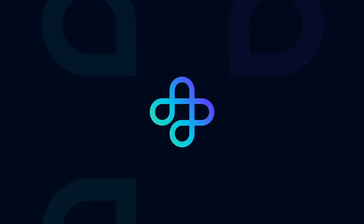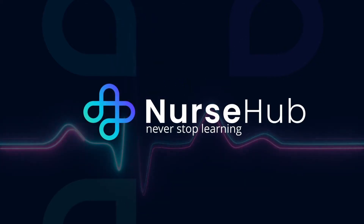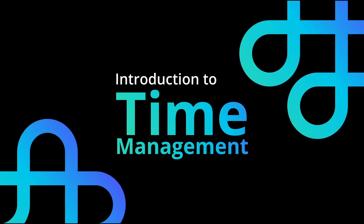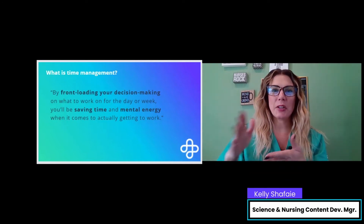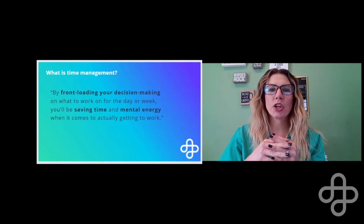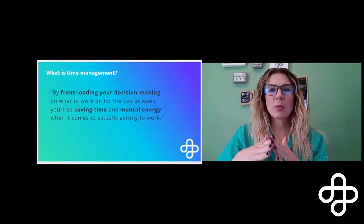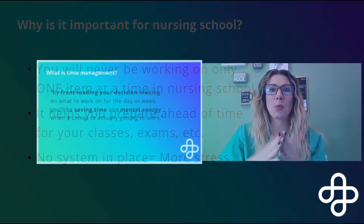Now let's take a sneak peek at my upcoming time management course. Welcome to the time management course. So what is time management? By front-loading or planning ahead with your decision-making on what you're going to work on for the day or the week, you'll be saving time and energy when it comes to actually getting to work.